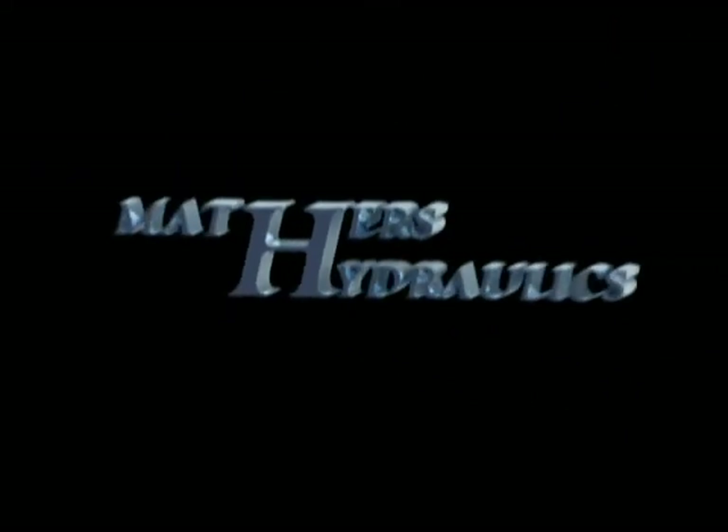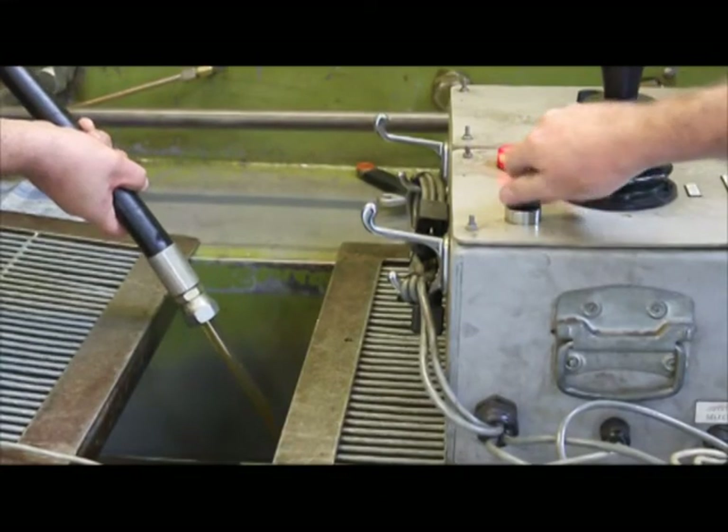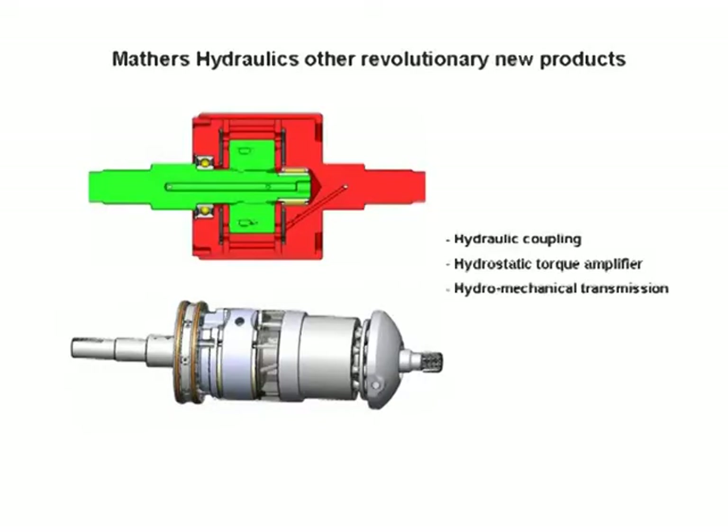This video will introduce three revolutionary new Maythis Hydraulics products to save fuel and reduce greenhouse gas emissions. These products are a fuel saving on-off vane pump, a non-burnt out torque programmable hydraulic coupling, and a hydrostatic torque converter torque amplifier.